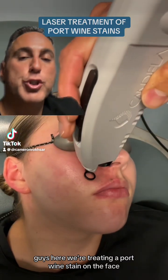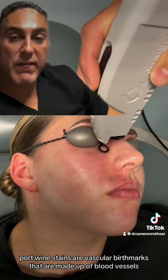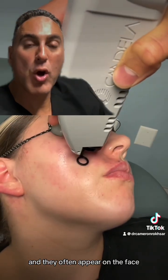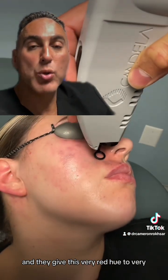Here we're treating a port wine stain on the face. Port wine stains are vascular birthmarks that are made up of blood vessels and they often appear on the face, giving a very red hue to very dark pink or dark purple.